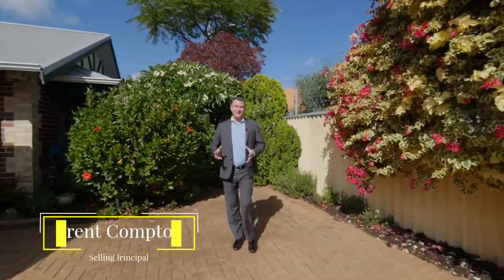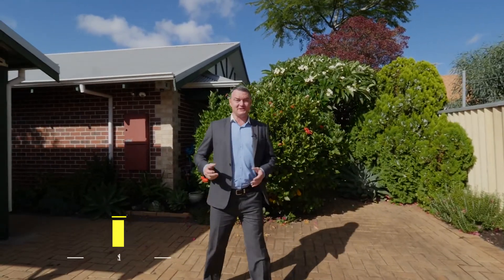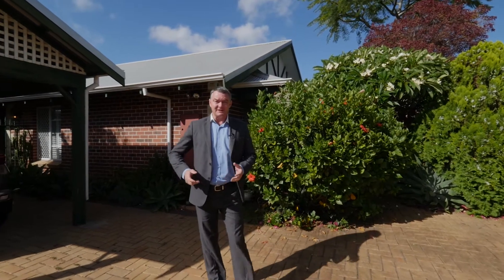You can walk into this property with complete confidence to call it your own. Located in one of Carlisle's premier streets, the owners have tastefully renovated the property adding style and appeal.